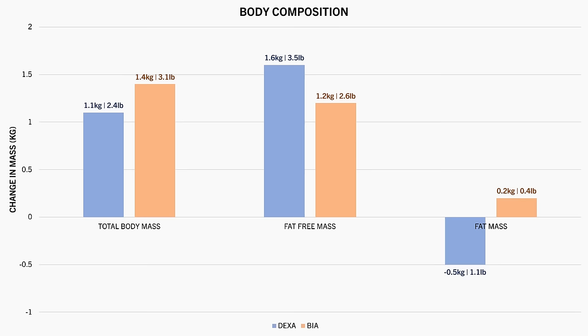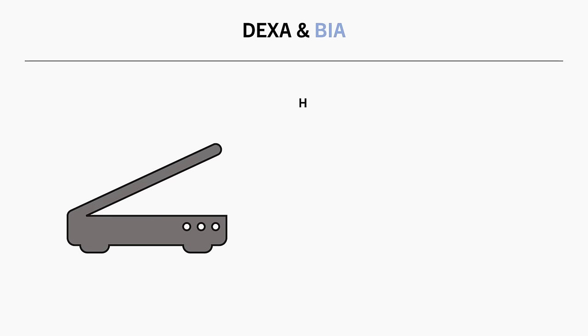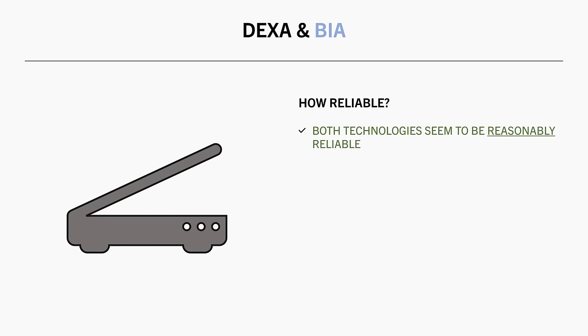And a slight decrease in fat mass was recorded by DEXA, while BIA recorded a slight increase. So overall, if you compare the results using the same technology, whether that is DEXA or BIA, changes in body composition seem to be relatively reliable. Although there is probably a margin of error associated with each, particularly BIA, that we should be aware of.